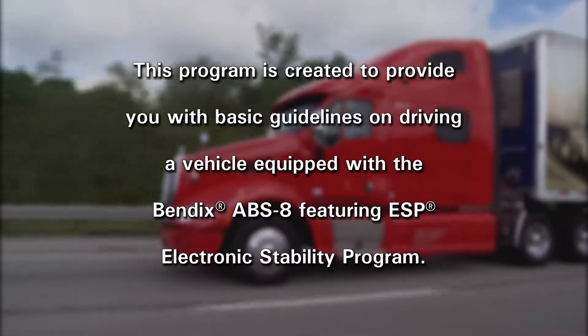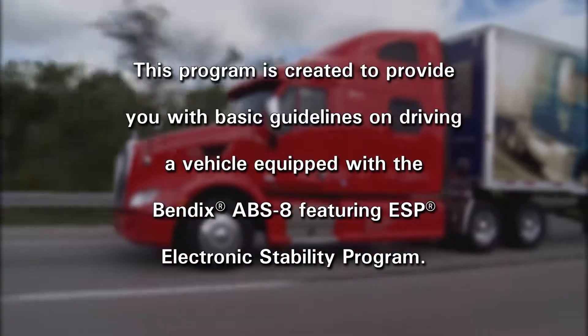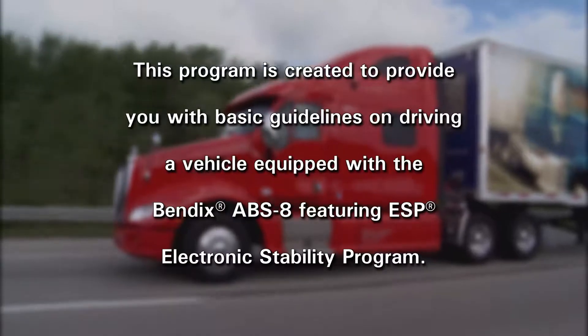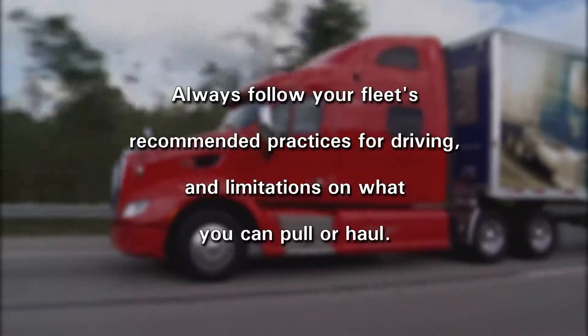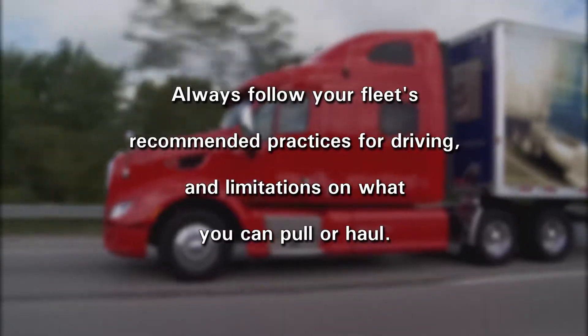This program is created to provide you with basic guidelines on driving a vehicle equipped with a Bendix ABS-8 featuring ESP, Electronic Stability Program. Always follow your fleet's recommended practices for driving and limitations on what you can pull or haul.